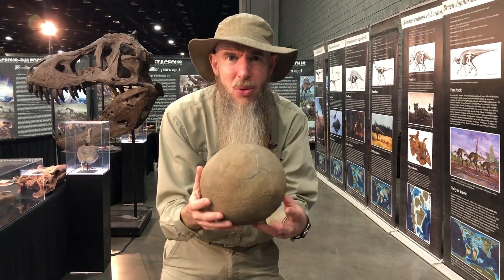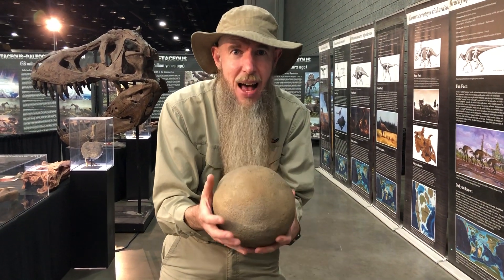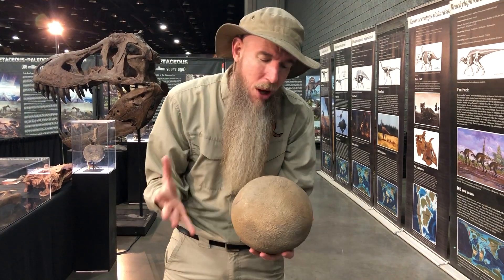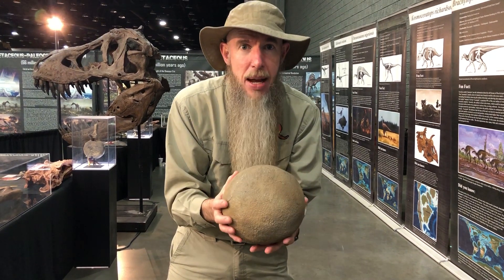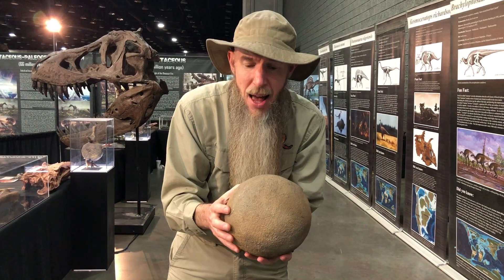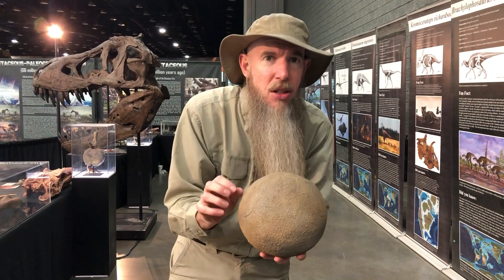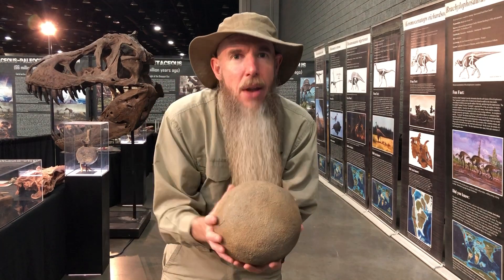Their eggs were actually about this size. So giant animals come from eggs this size. Why so small of an egg for such a large animal? Well, eggs can only get so large. They're filled with liquid that makes them very heavy. So to keep that liquid inside, the shell has to get thicker and thicker. And at one point the shell gets so thick that oxygen can't get into the animal and it will not survive.